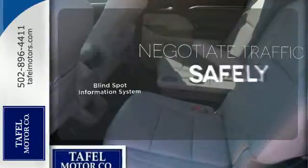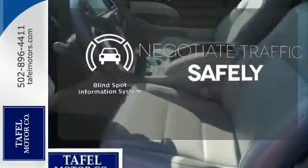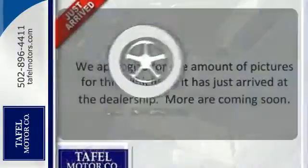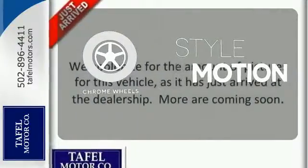Safety comes from being aware of your surroundings, and for that, the blind spot indicator can't be beat. The chrome wheels add the perfect finishing touch. Bold and daring.